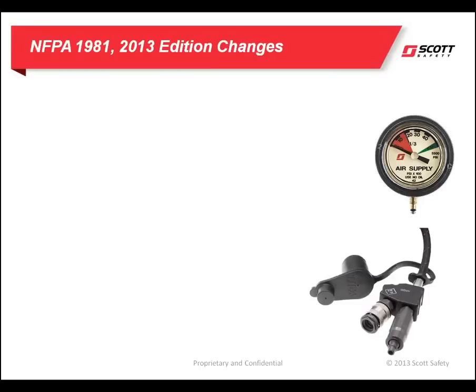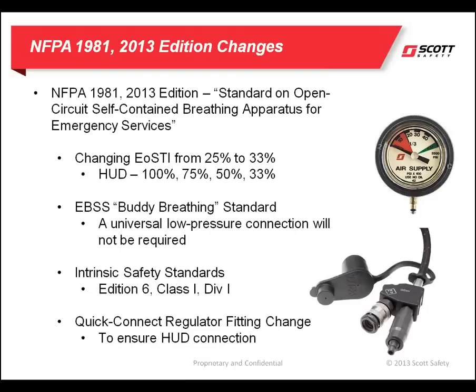Let's take a look at the 2013 edition changes. The most notable change to your fire department will be the low pressure alarm set points. In previous editions of the standard, the end of service time indicator or EOSTI was set at 25% of the cylinder pressure remaining. In the next edition, the alarm set point will be at 33 to 38% of remaining cylinder air. This was done to provide SCBA users with more reserve air in the respirator.